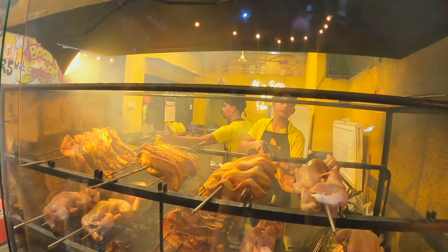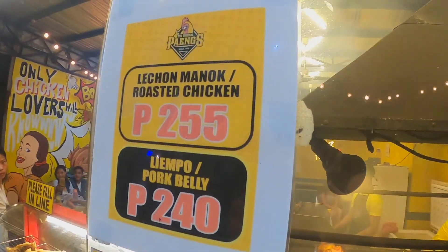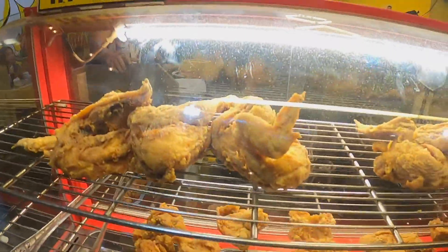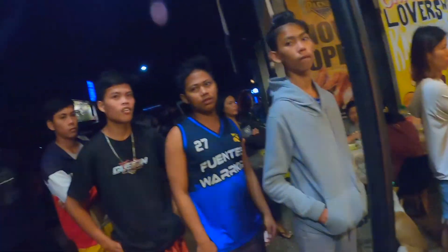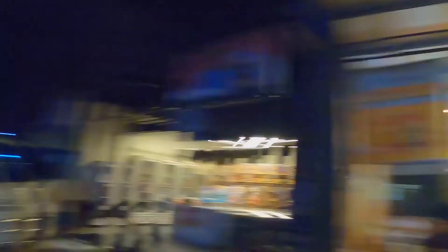It's a lot of meat. I am not promoting meat because I don't even fancy meat that much, but if you are craving chicken or pork, head over to the Original Paengs.